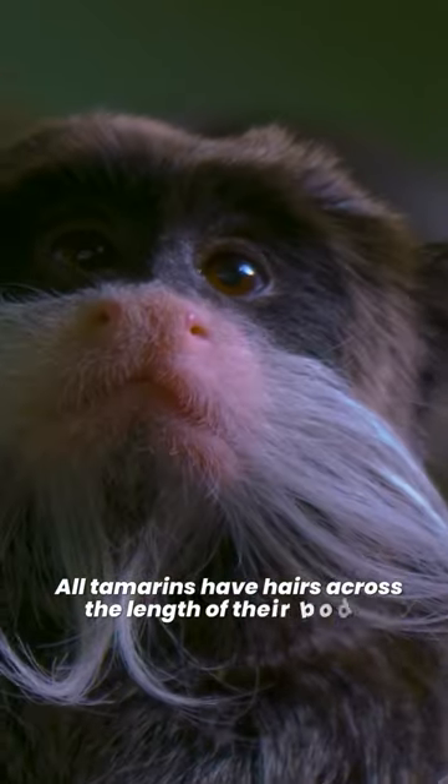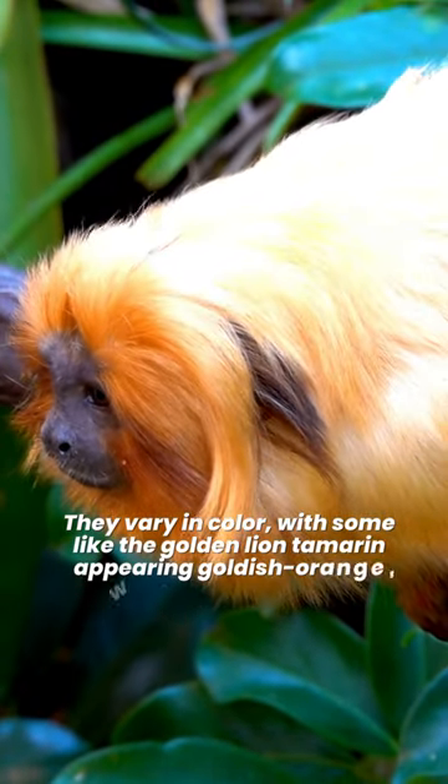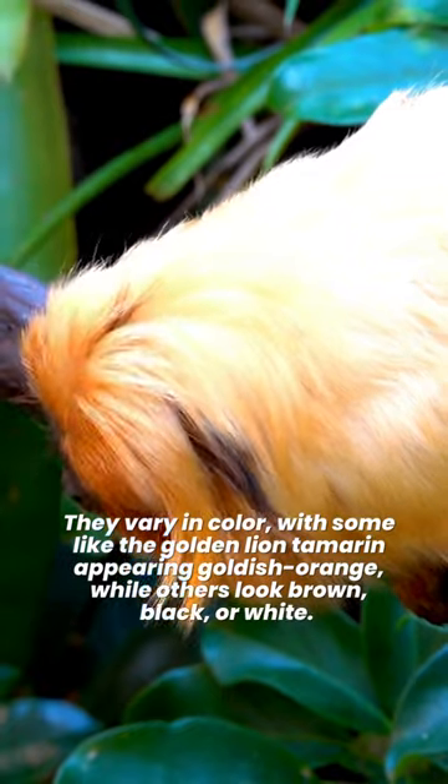All tamarins have hairs across the length of their bodies. They vary in color, with some like the golden lion tamarin appearing goldish orange, while others look brown, black, or white.